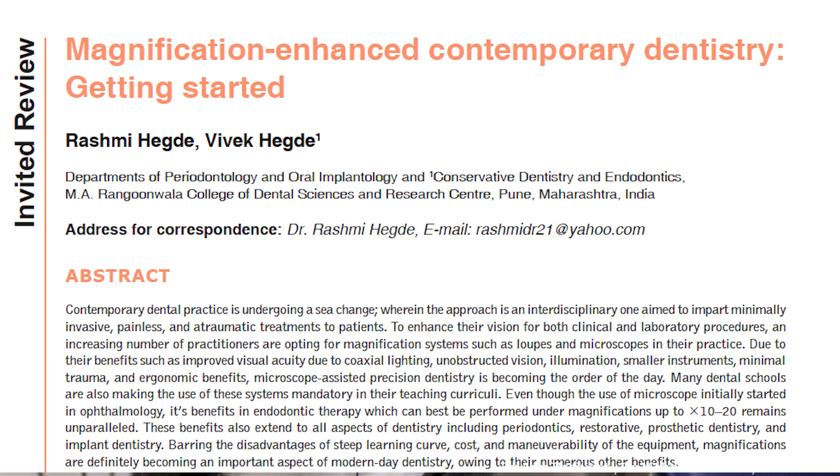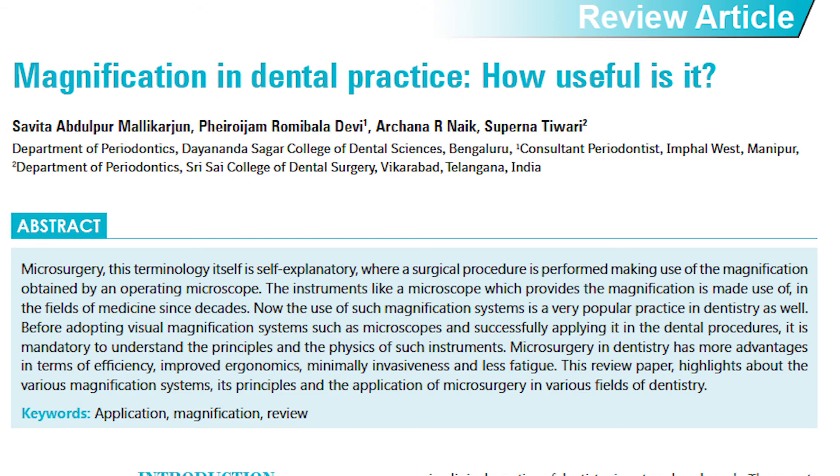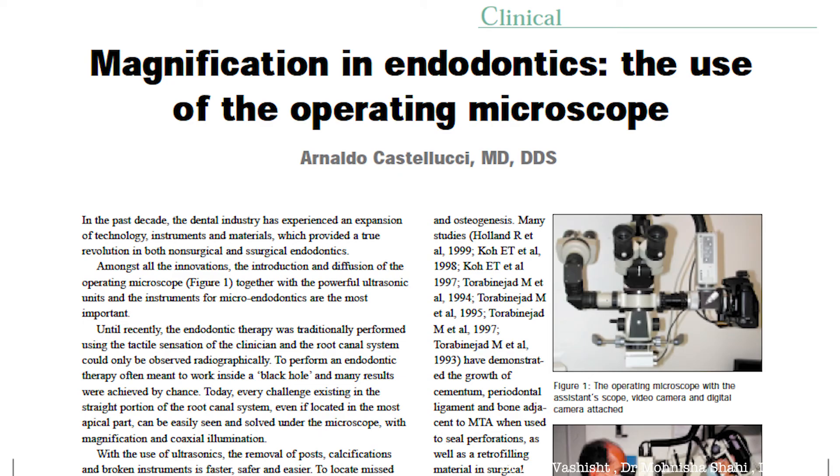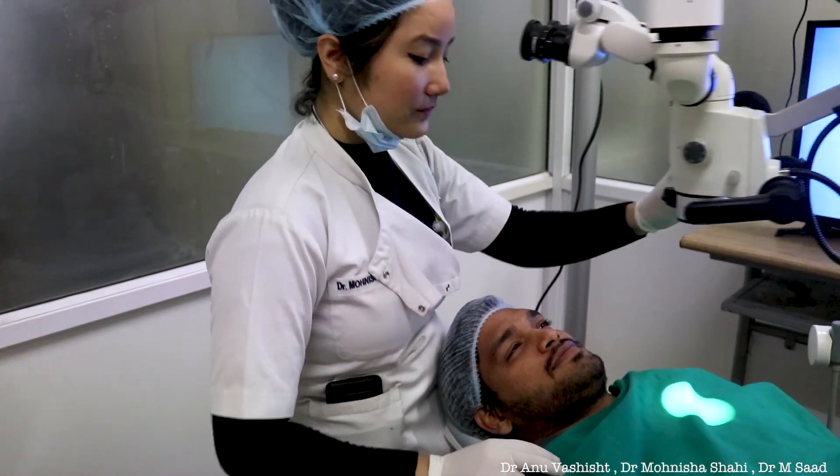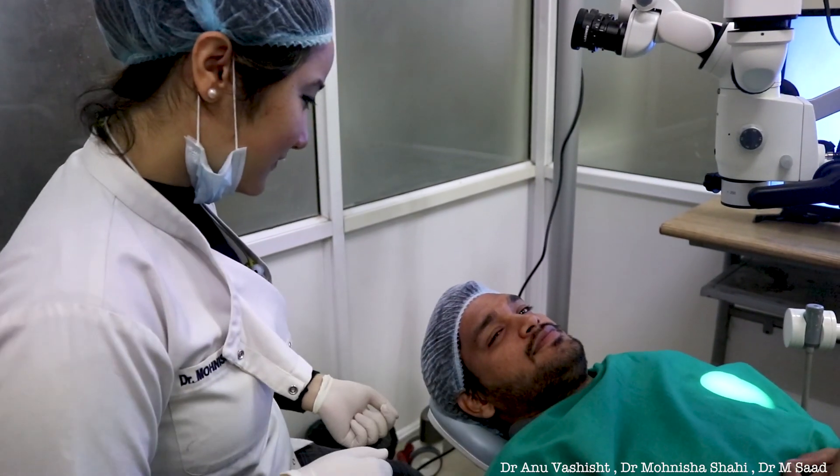Several researchers have quoted that retreatment chances are reduced to nearly 47% when the root canal procedure is performed under magnification. There are also lesser defects and procedural errors. Patient satisfaction is of utmost importance and can be better achieved with magnification.